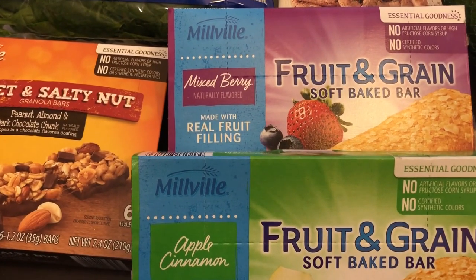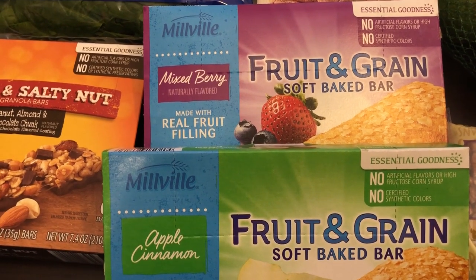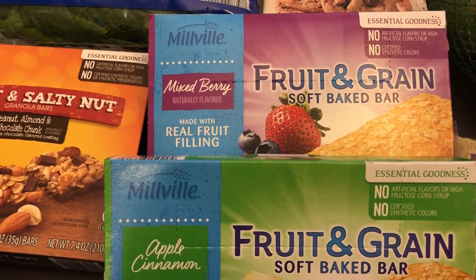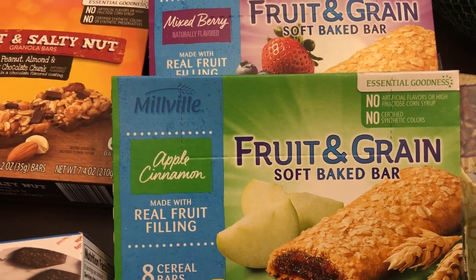I got our one-year-old son Harrison some fruit and grain bars — he really likes these a lot. I got him mixed berry, which I don't think he's ever tried before, and apple cinnamon, which he has all the time.